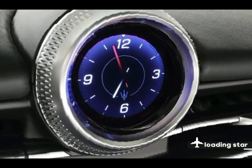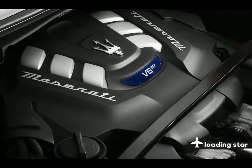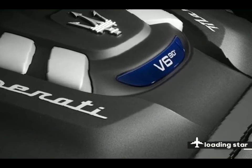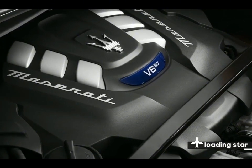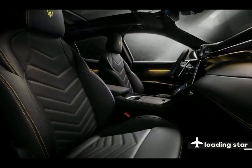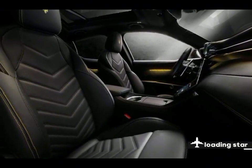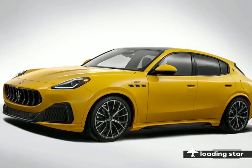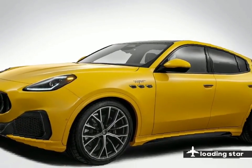The Grecale Trofeo is powered by a twin-turbo 3.0-liter V6 borrowed from the MC20 sports car but detuned to make 523 horsepower. Maserati says that's still enough to propel the SUV from 0 to 60 miles per hour in 3.6 seconds, en route to a 177 MPH top speed. Handling the gear shifting is an eight-speed automatic transmission that delivers all that horsepower to the all-wheel drive system. The Trofeo also comes standard with adaptive dampers and an air suspension, the latter of which can be adjusted based on driving needs. In our experience, the sport driving mode firmed things up too much and made the ride uncomfortable over bumps in the road.